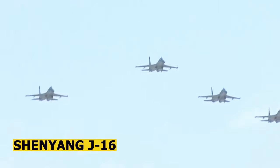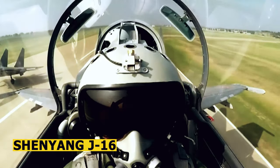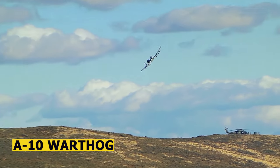The J-16 is a twin-engine multi-role fighter aircraft that resembles the Russian Sukhoi SU-30 MKK. It has a more conventional design with capabilities for both air-to-air and air-to-ground missions.